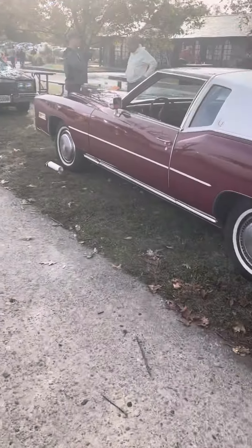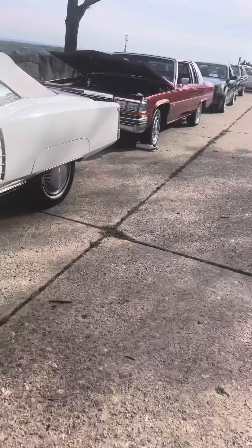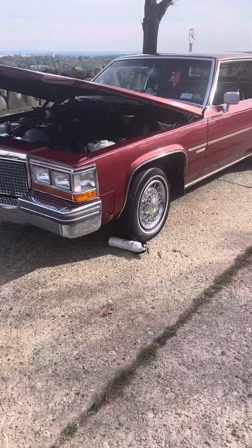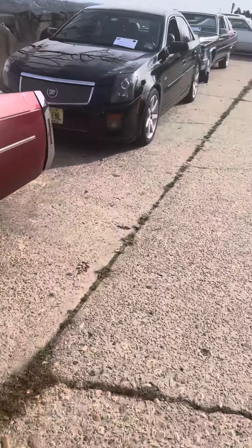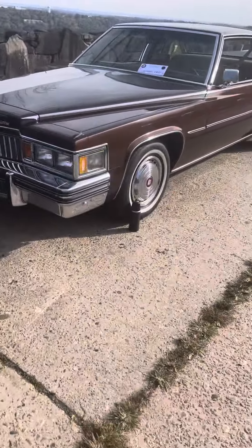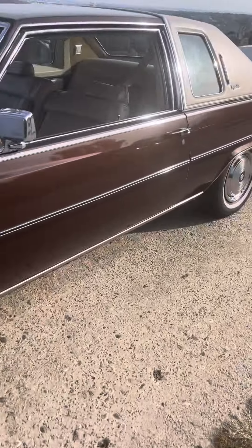Alright guys, we're at the State Line Park in New Jersey, right across from Manhattan. Got tons of Cadillacs here — beautiful cars. There's an Eldorado Coupe de Ville, and this CTS is my car, a '78 in a brown color.